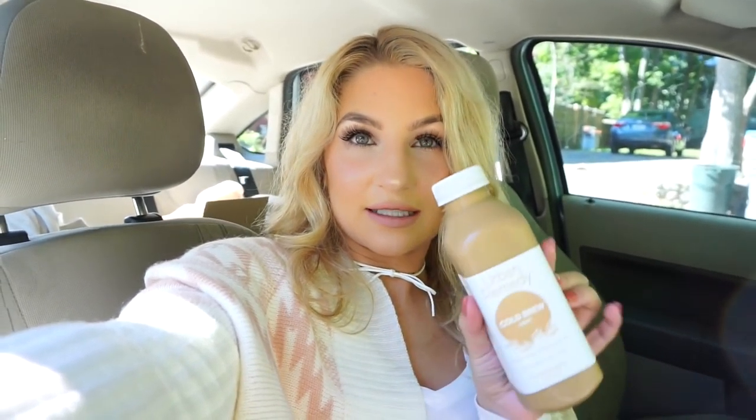Hey guys, I got my hair done and it's a lot blonder — I really like how it came out this time. Me and Scott are going to New Hampshire today, it's about two o'clock and I haven't had anything to eat or drink, so I'm going to drink this Urban Remedy cold brew light on the way. I tried the chai one and I did not like it — the aftertaste literally tasted like Indian food, which I love but not in a drink. Hopefully this coffee one will be better.